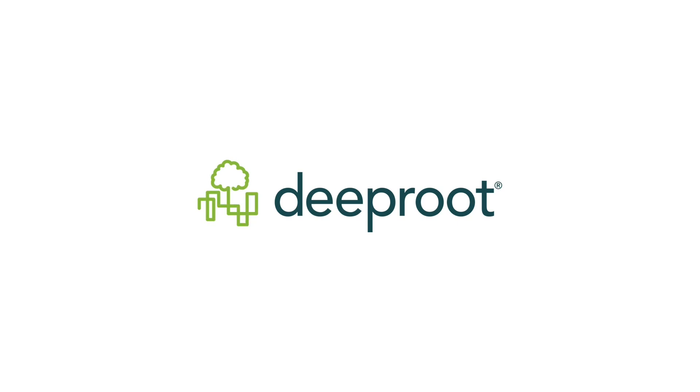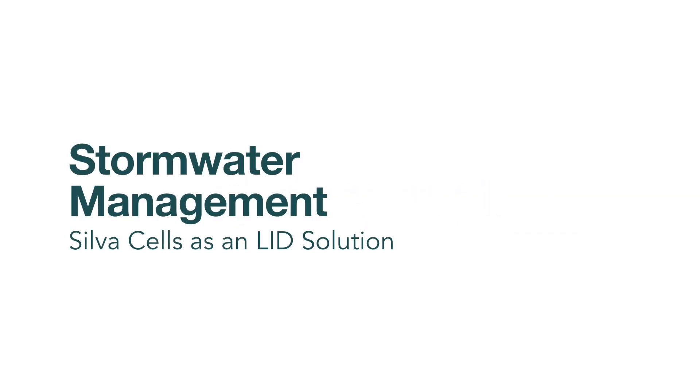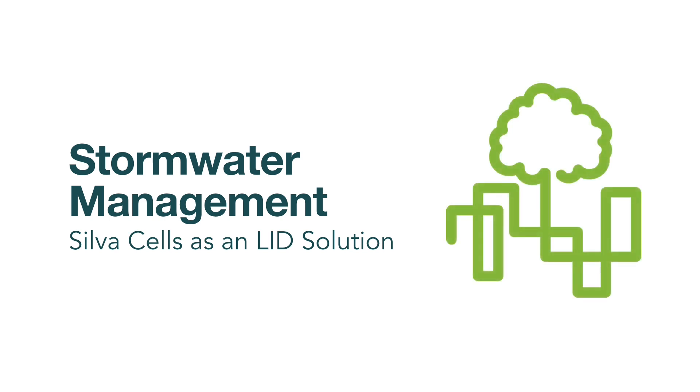My name is Michael James. My name is Marco Damile. My name is Al Key. There are two main applications for silva cells: one is for landscape and the other one is for stormwater.